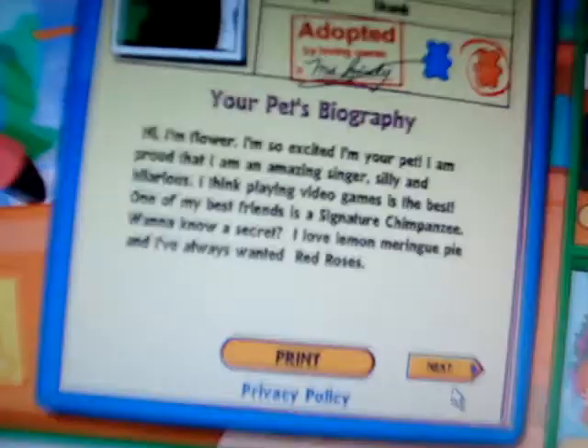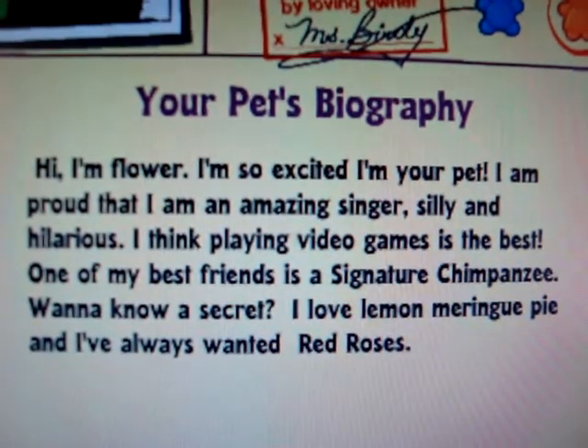Congratulations! Yay! Oh my god, it's so cute! And adopting another Webkinz. Hi, I'm Flower.